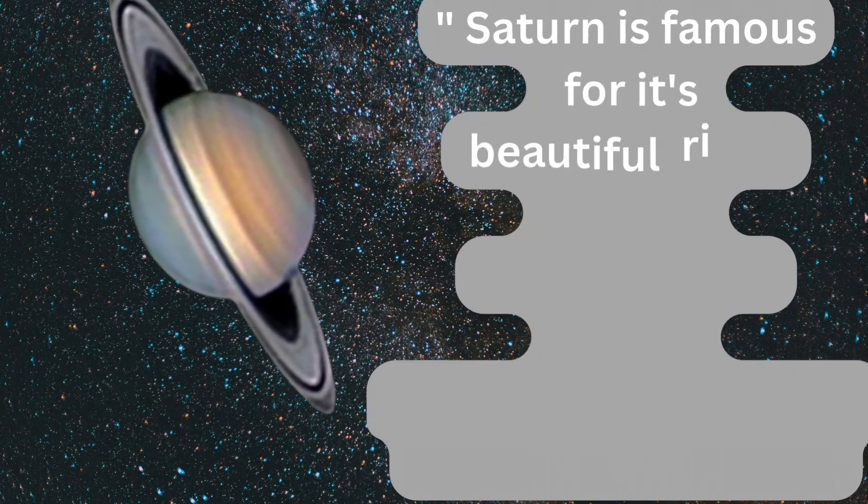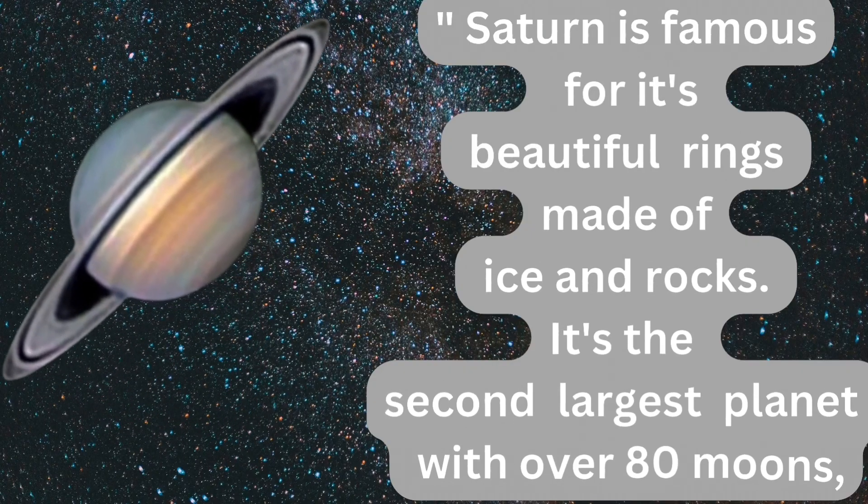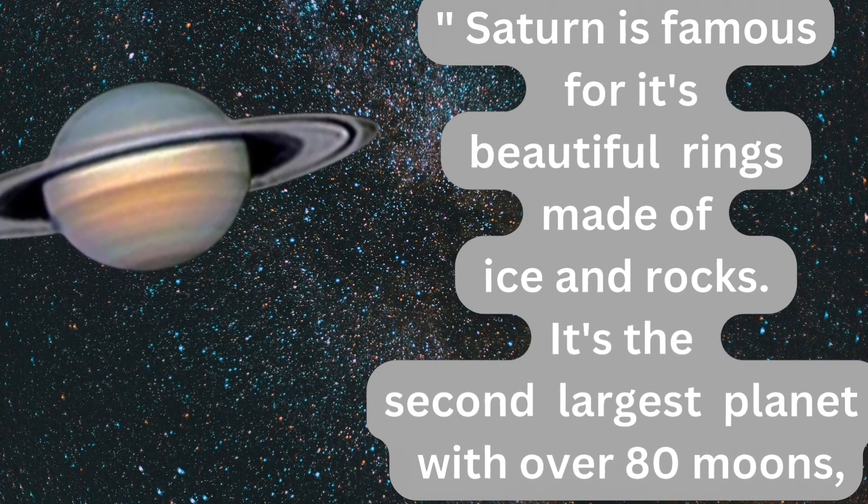Saturn is famous for its beautiful rings made of ice and rocks. It's the second largest planet with over 80 moons.